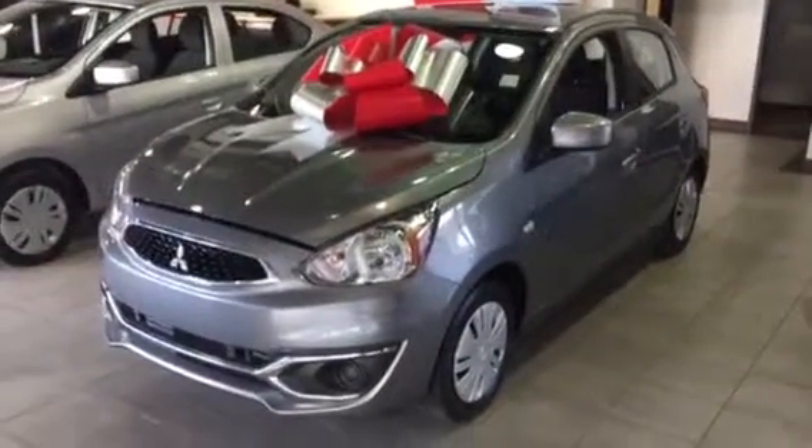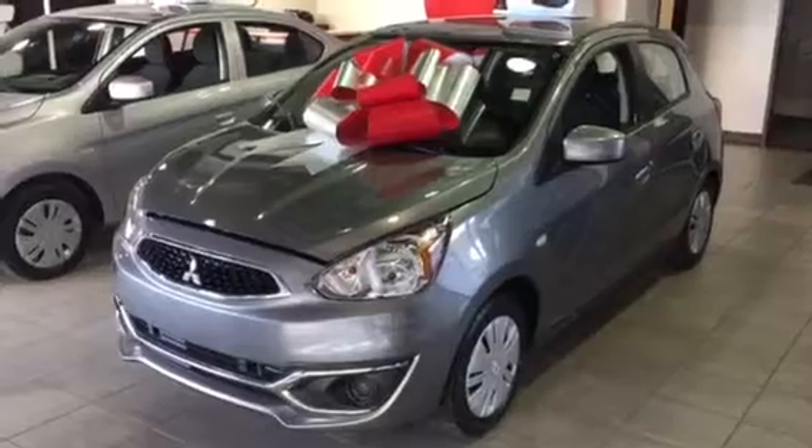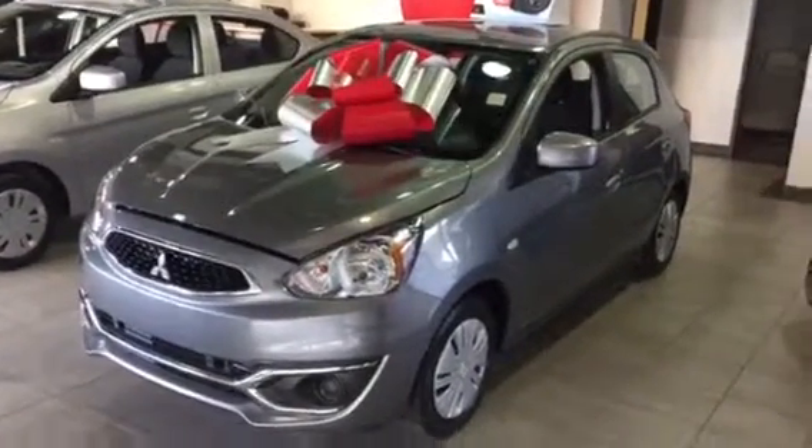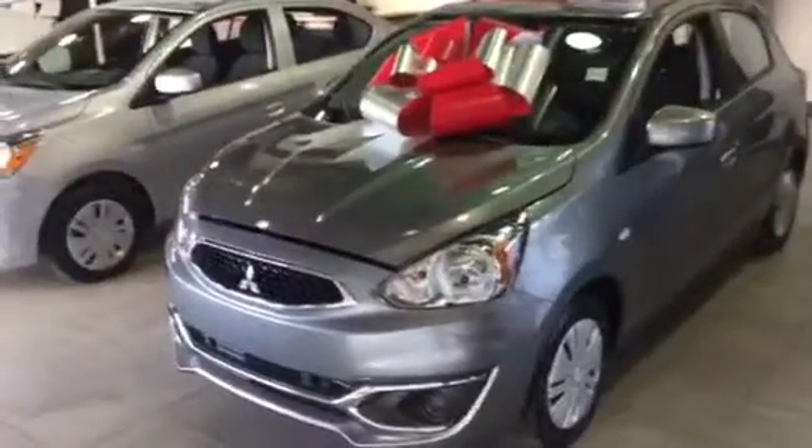Hi Sandra, it's Jesse here from Northside Mitsubishi. So I'm standing in front of a 2018 Mitsubishi Mirage — this is going to be the one that we were talking about, the one that you saw advertised on our website and in the paper.